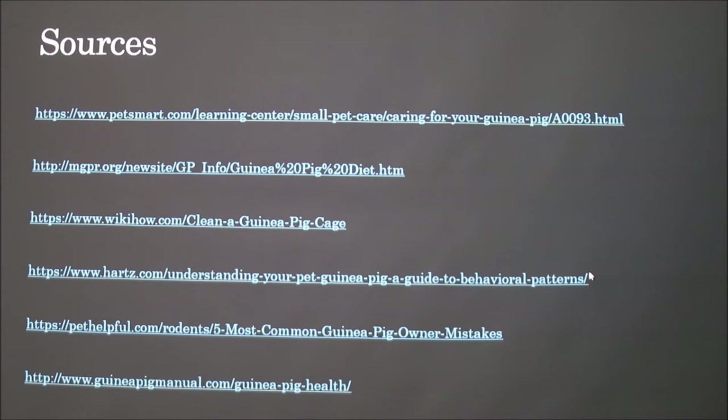Guinea pigs have a large cecum containing up to 65% of total digestive contents. The instructor mentioned that guinea pigs were used in lab dissections years ago but couldn't remember what their cecum was like. A classmate who had a guinea pig as a pet said theirs lived about six years, which falls within the four-to-eight-year range.